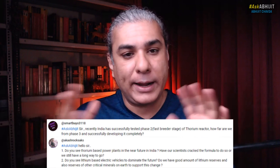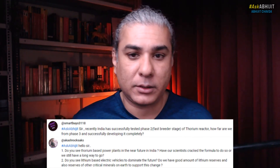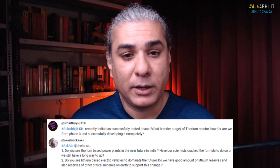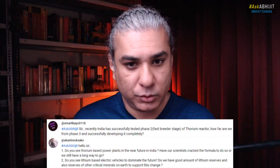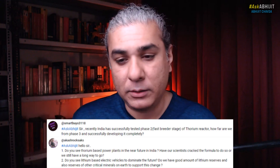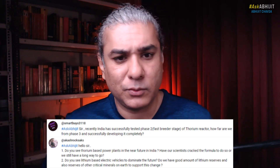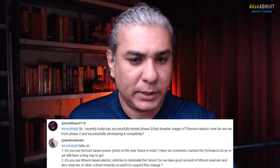We are now entering stage two and need to demonstrate the viability of the Indian fast breeder reactor technology. When we have a sufficient number of fast breeder reactors, we will then start developing advanced heavy water reactors that can use thorium as the primary fuel. The program is delayed for reasons that aren't entirely clear, but hopefully we will get to stage three soon enough — it requires funding, resources, and government support.